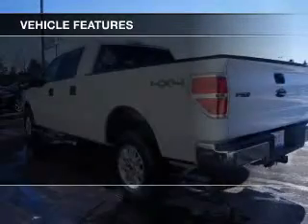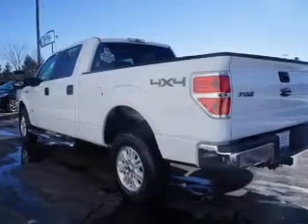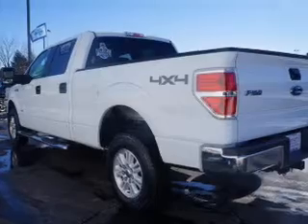The features include an alarm system, keyless entry, split rear seats, power door locks, power windows, power steering, and AM-FM stereo.